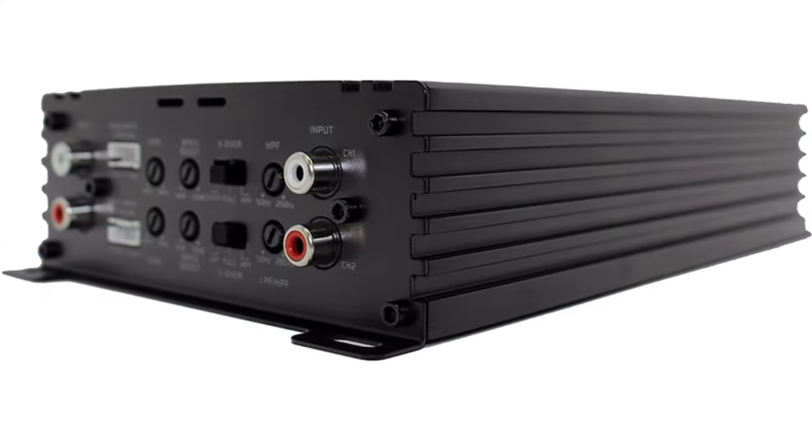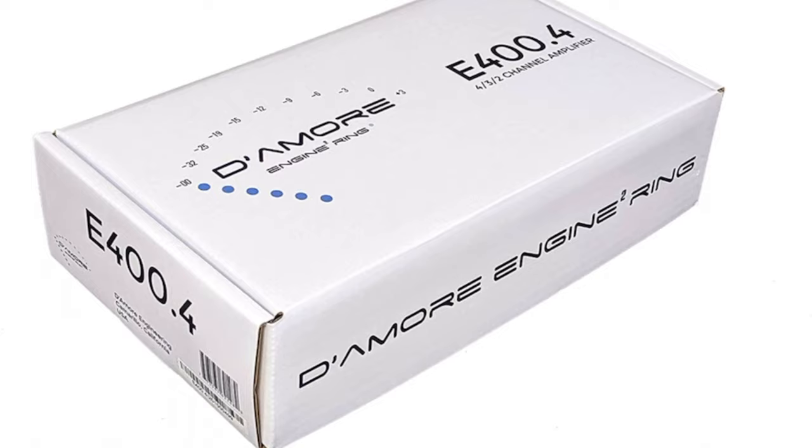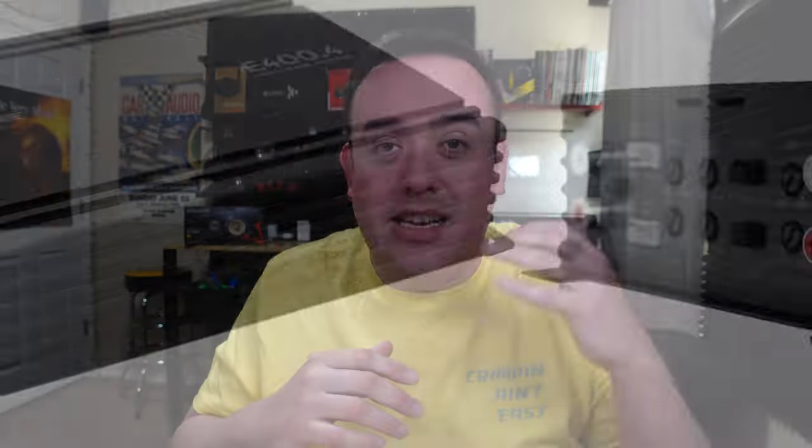My number 2 pick is the Diamore E400.4 4-channel amplifier. It is rated 60 watts by 4 at 4-ohm stereo, 100 watts by 4 at 2-ohm stereo, and 200 watts by 2 at 4-ohm mono. This amp was everywhere at SQ World Finals — I've seen at least three or four of them in really nice sounding builds. It has gathered a reputation for being a really clean sounding amp at around $299.99. If you haven't heard of these amps, click the link below and give them a look — more importantly, give them a listen. A very solid number 2 pick that will probably surprise you.